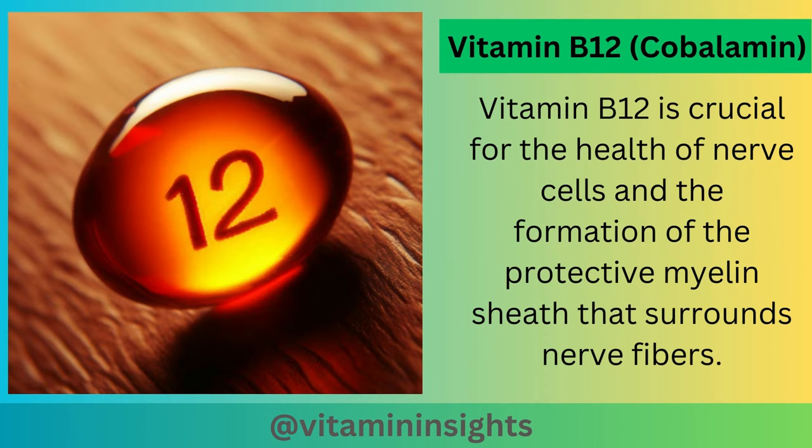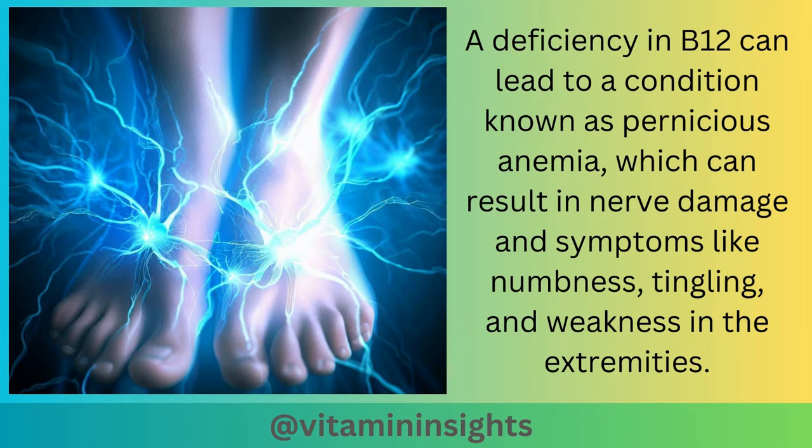Vitamin B12, or cobalamin, is crucial for the health of nerve cells and the formation of the protective myelin sheath that surrounds nerve fibers. A deficiency in B12 can lead to a condition known as pernicious anemia, which can result in nerve damage and symptoms like numbness, tingling, and weakness in the extremities.